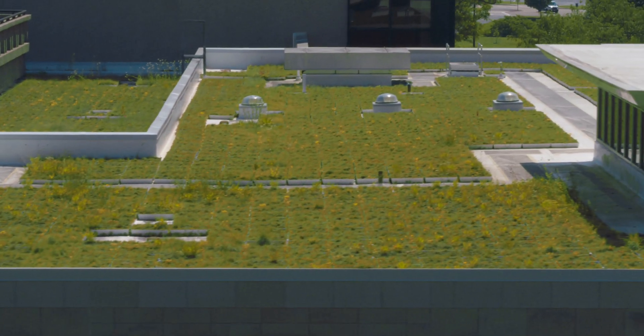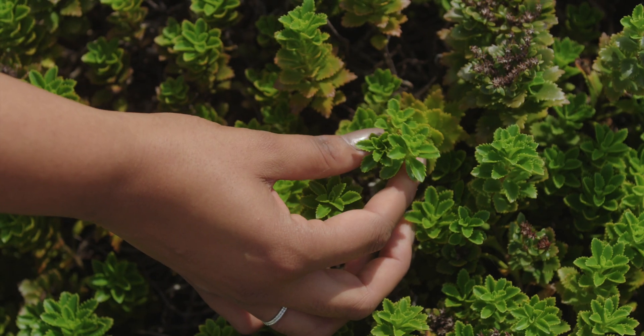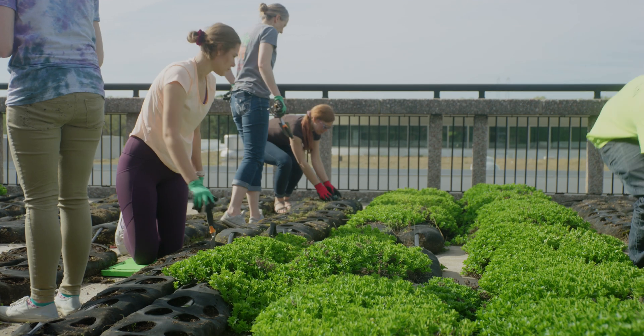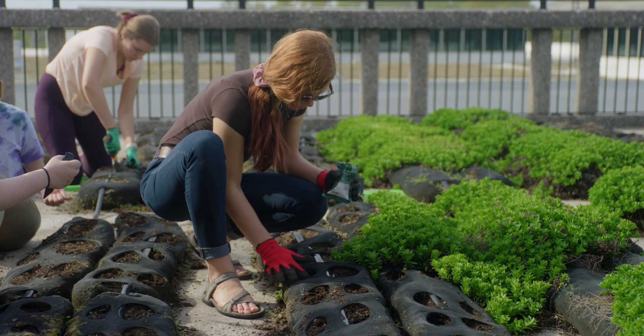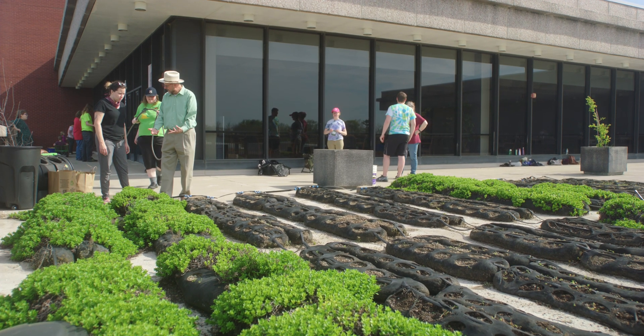There had not been a lot of green roof research in the Midwest at the time. It just sounded like a great opportunity, something that not very many universities had done. I wanted to be a part of that new technology and that cutting-edge research that was available.